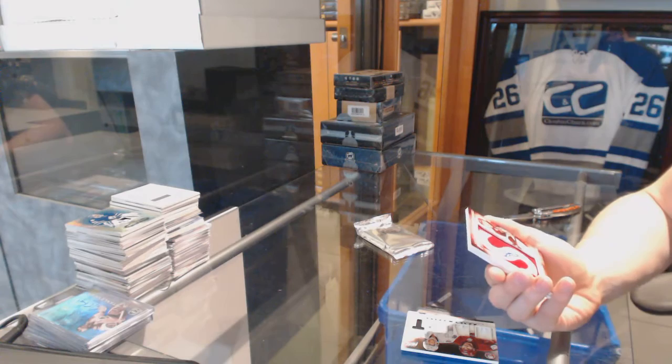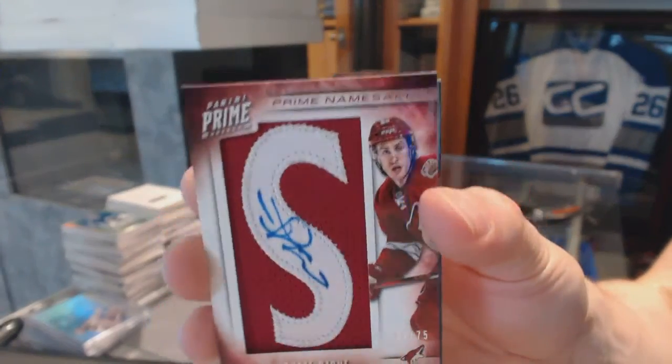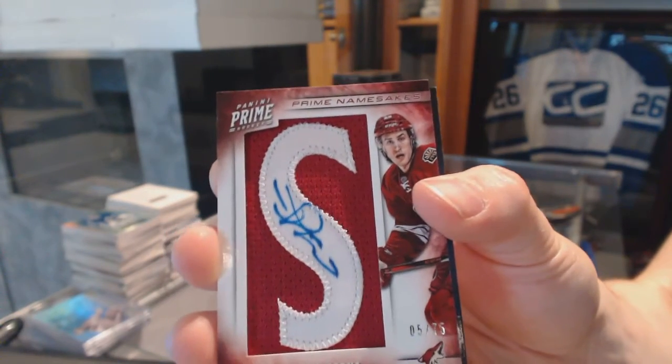We've got a namesake letter autograph number 5 of 75 for the Arizona Coyotes, Michael Stone. Thanks Mark. And that Piranha Redemption was for the Blues.